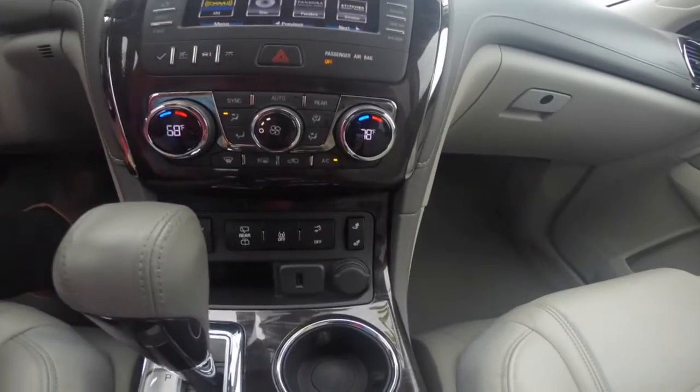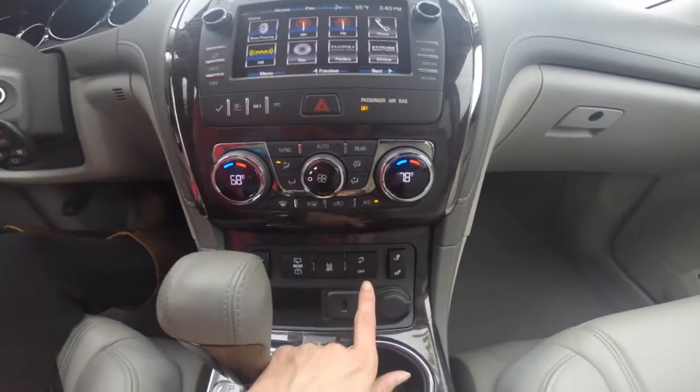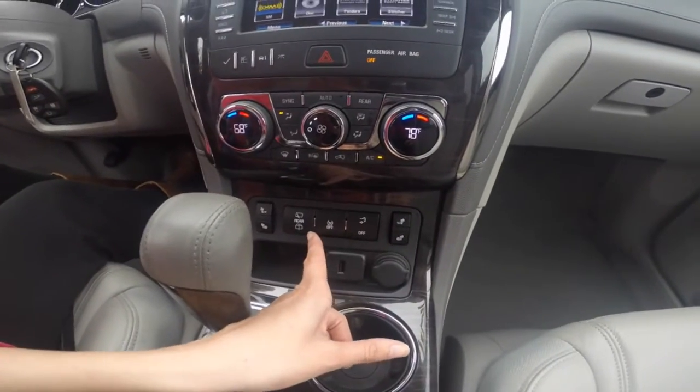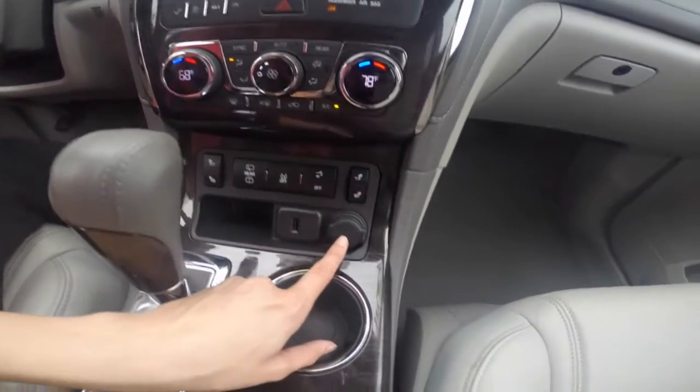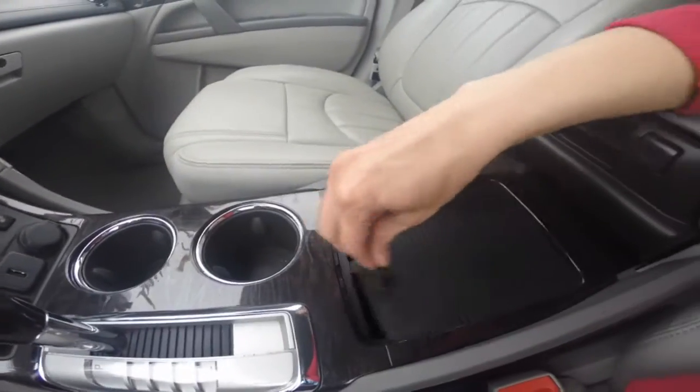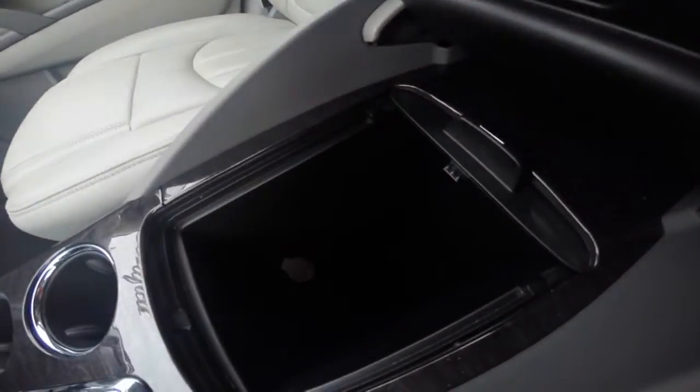You also have heated leather seating controls, power lift gate, as well as your rear wiper controls, a USB port, a 12-volt outlet, and two center cup holders.